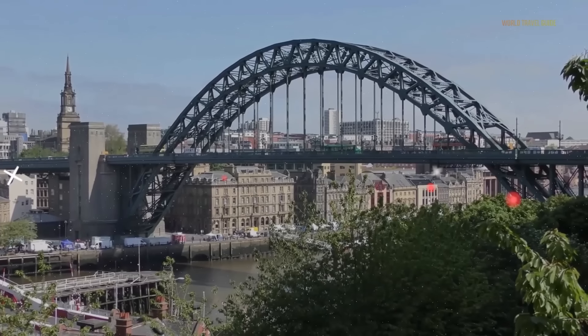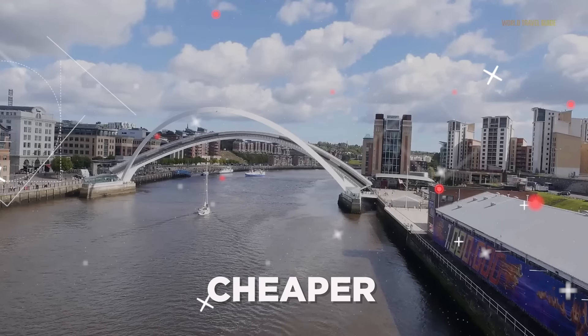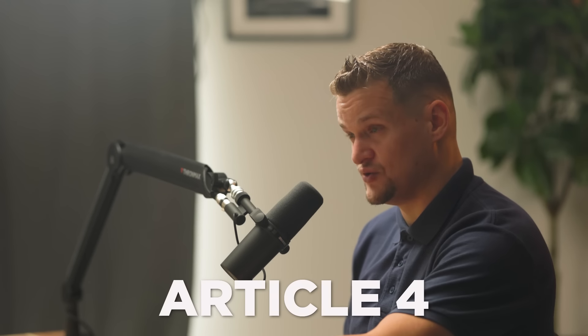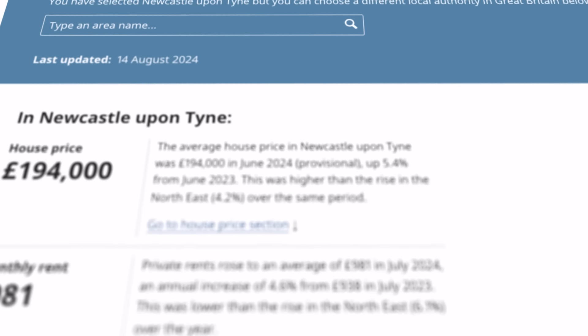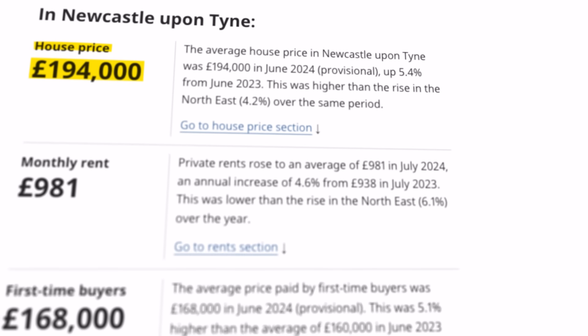Number 9 is Newcastle. I get jealous seeing my students invest there. It's a bit like Birmingham, but the yields are better. You can buy properties cheaper in Newcastle and rent them out for not particularly less than even in Birmingham. There is some Article 4 in Newcastle, but on the outskirts you can do really good things with HMOs and buy-to-let. According to the Office of National Statistics, the average house price in Newcastle right now is just £194,000.